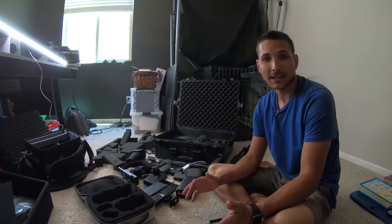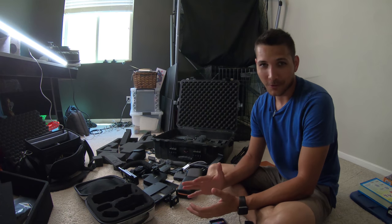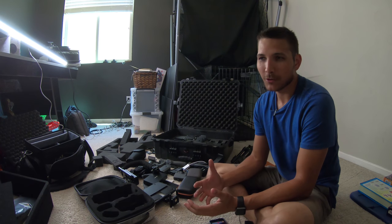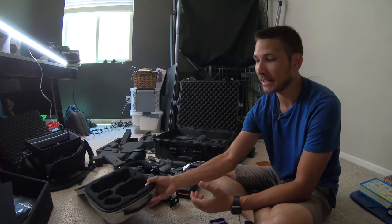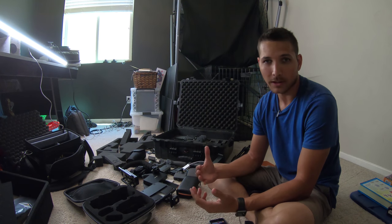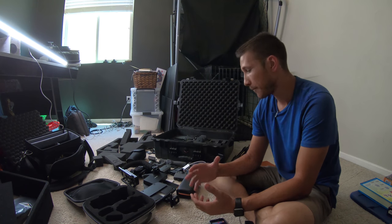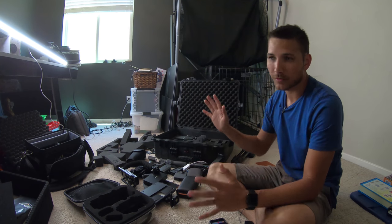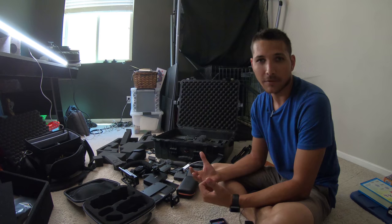Today let's talk about gear and organization — something I've always struggled with a little bit, mostly because I like to buy a lot of new stuff. I end up with custom cases for certain products, and when I get rid of them or sell them or stop using them as much, I don't have a good spot to store everything. I've got four or five different cases and bags that I bring depending on what kind of shooting I'm doing or what gear I think I'll need.